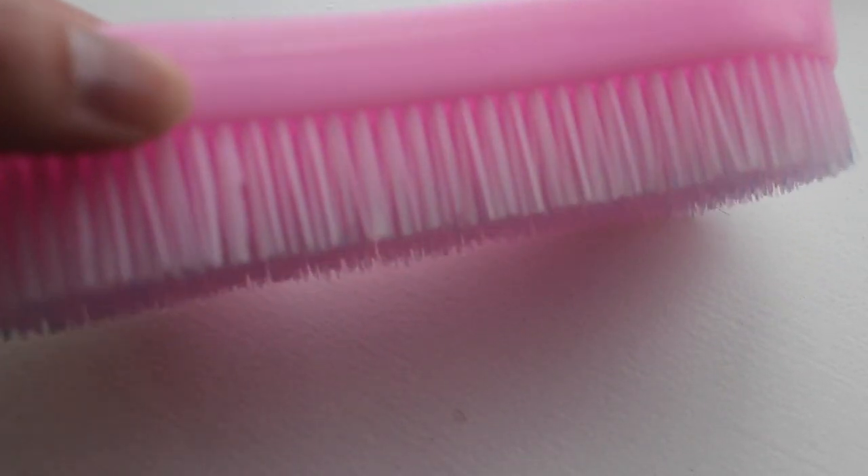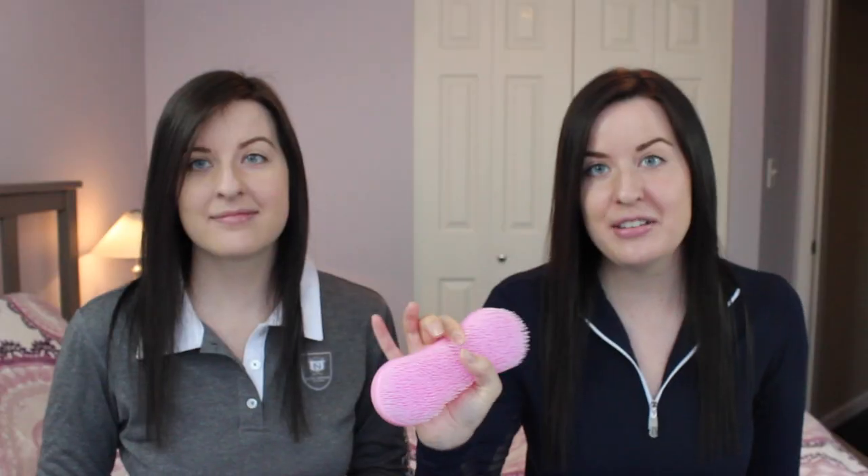The next thing in the box is another pink thing — I think this is called a magic brush. It's kind of like a curry comb but it's soft enough to use on your horse's entire body, and it's apparently really good to get hair off of saddle pads and stuff as well. I think you can also use this for bathing your horse, so it's a very versatile tool.